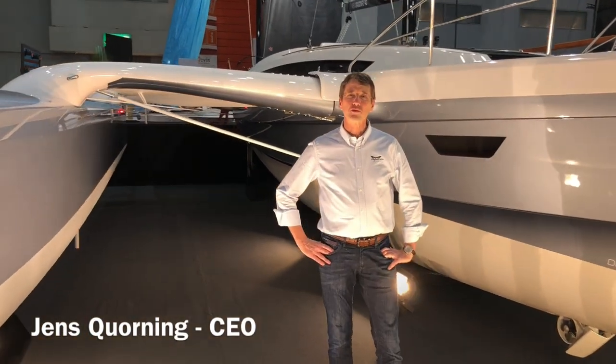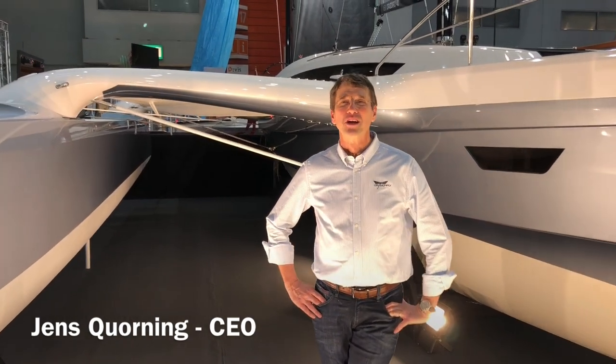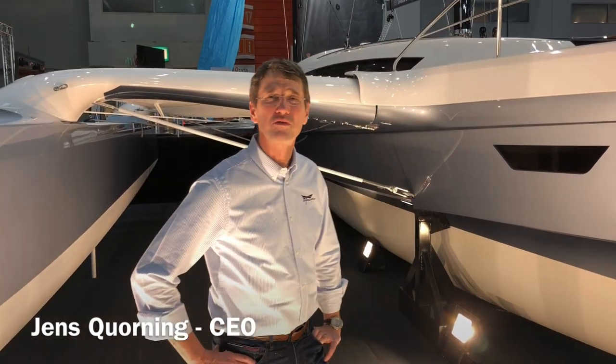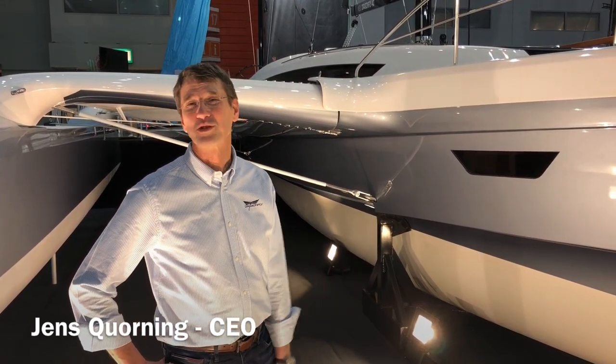We are here at the Just Love Boat Show 2020 and we are happy to show you and present our new flagship, the Dramfly 40. We'll take a quick tour to introduce you.